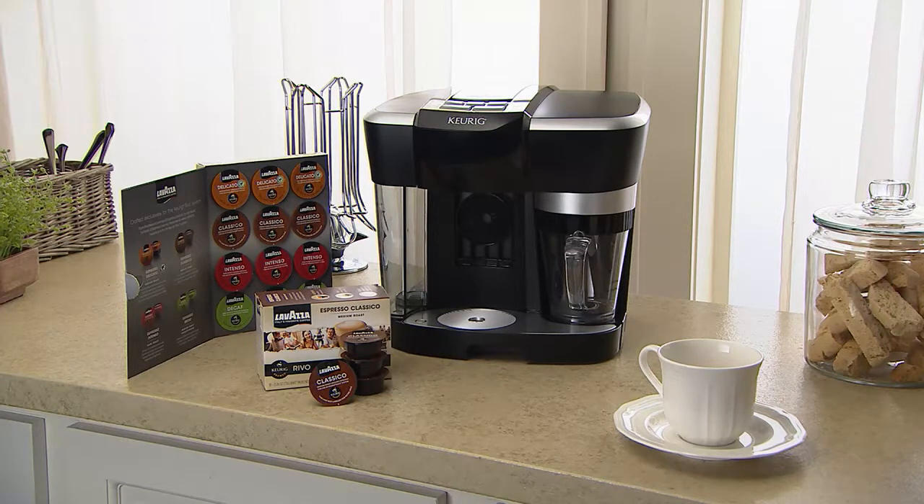By the way, did you hear that we are going to bring you Elizabeth Taylor jewelry on QVC? It's true — it's beautiful.